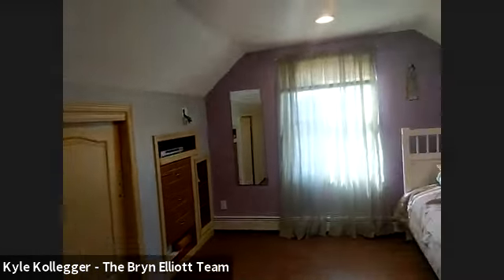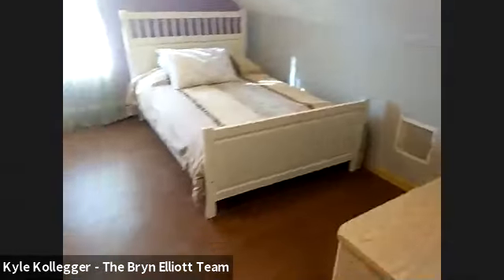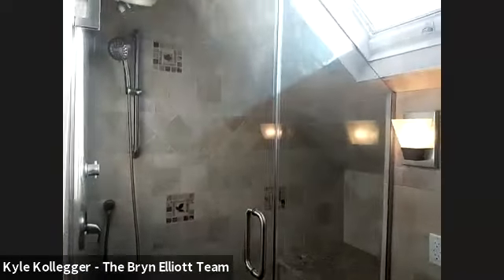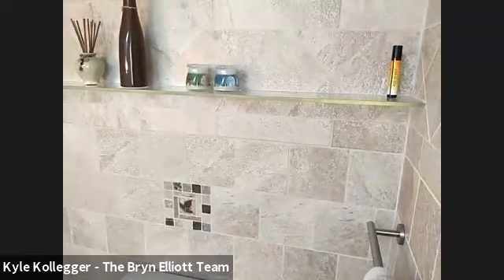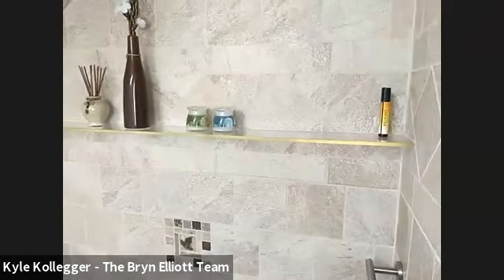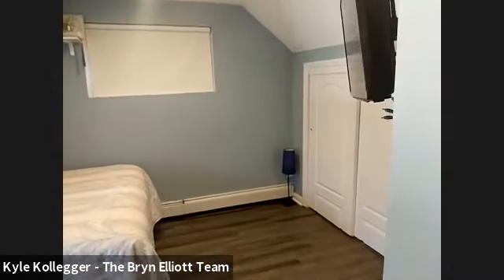Here's bedroom number two — as you can see, good space. And there's bathroom number two with a big bench seat in the shower and a lot of custom features. This shelf has a light built into it — kind of neat. The glass shelf there lights up. And then another fully tiled bathroom and bedroom number three.